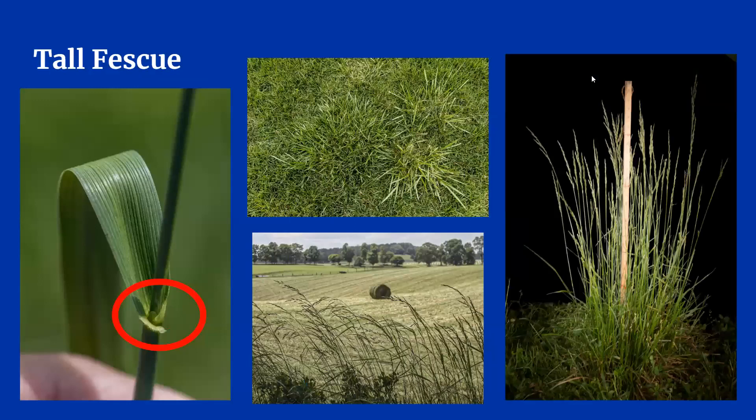Tall fescue is also a perennial grass. It has wide, flat leaf blades with no prominent midrib. Instead, the veins are equal in size and form ridges along the blade. The edges of tall fescue leaves are rough — actually serrated — and feel like a paper cut if the leaves slide against your fingers or legs.